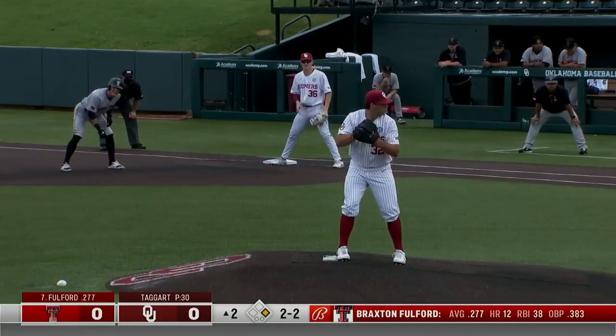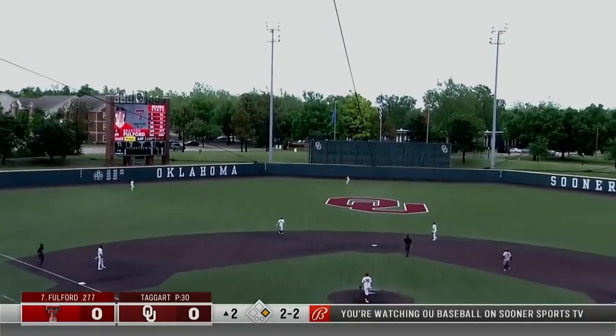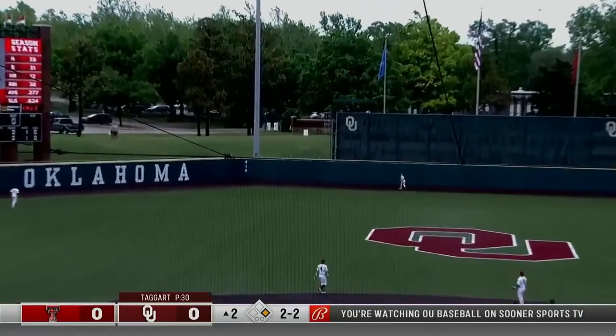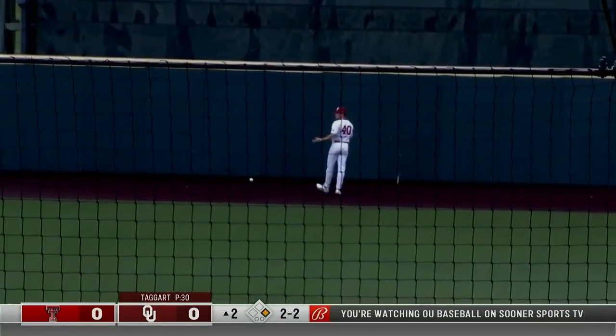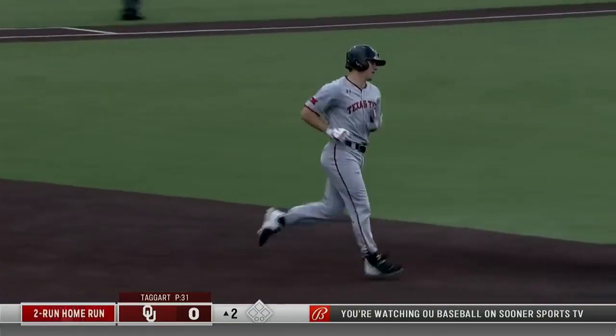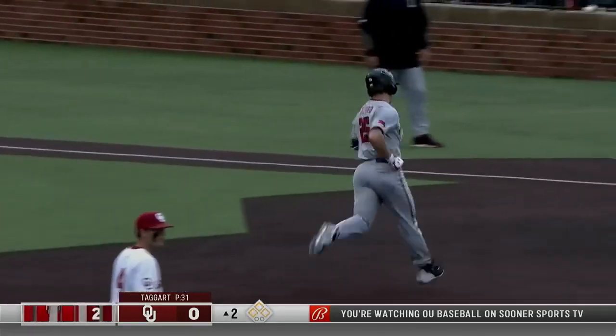Tell you what, Toby, I love the cowboy hat method. Skip Johnson uses it. Well hit, straightaway center field. Brayden Daniel back, he's at the wall, and it's another Red Raider home run. A two-run shot to straightaway center field, and it's 2-0 Tech.